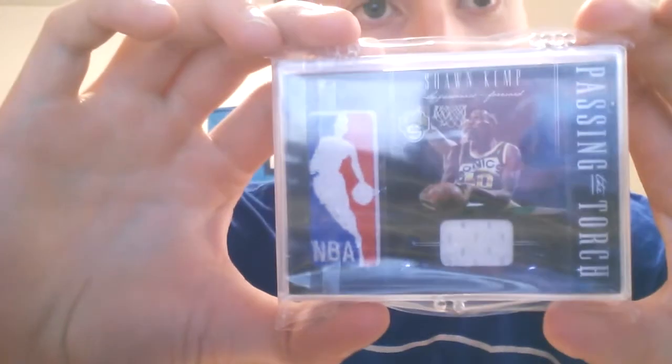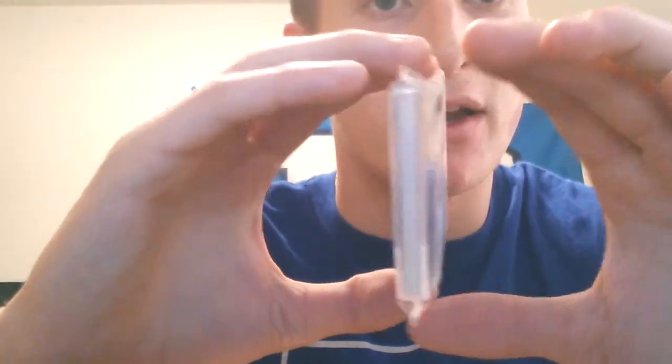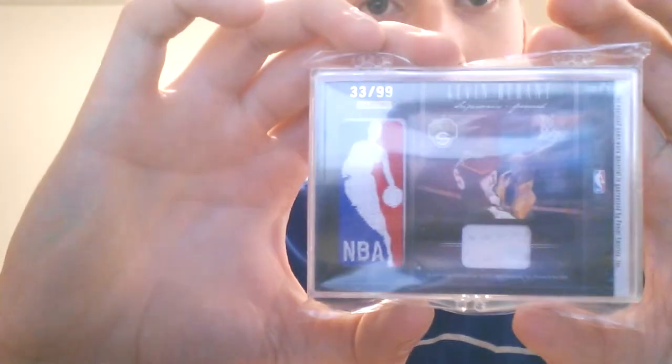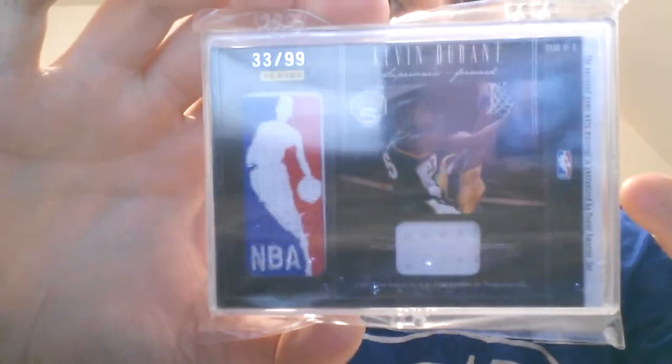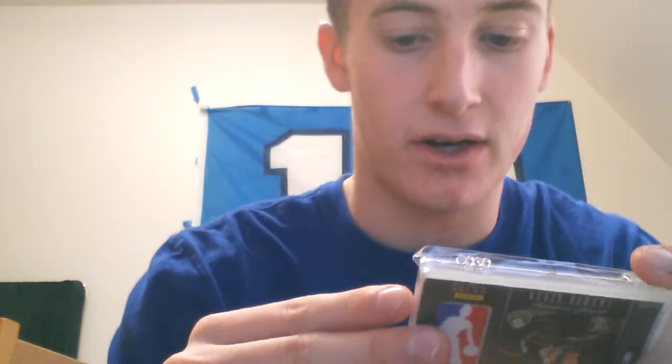The big one though — spent an arm and a leg, no joke, unreal how much this goes for. Sean Kemp Jersey Logoman, and on the other side Kevin Durant out of 99. It's just a beautiful card, that's all I can say.